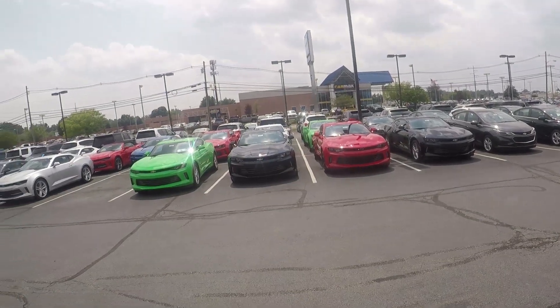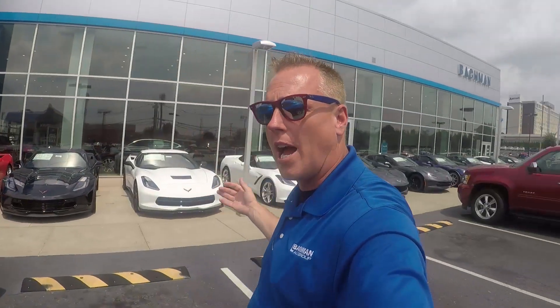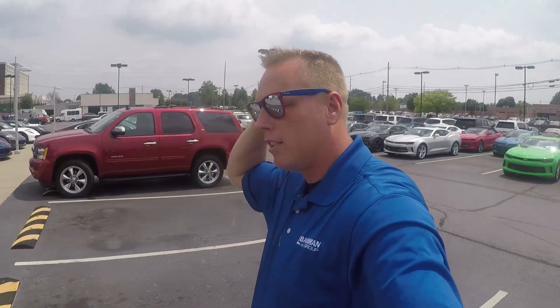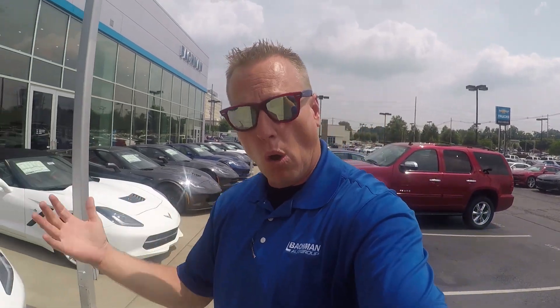I'm also one of the top Camaro salesmen as well. You can see I've got a lot of Camaros. I've got a lot of everything, being that we're a top 200 Chevy dealer. So I'm very, very involved with the Corvette and the Camaro community. Matter of fact, I own both. I own a 2016 Corvette, a 2016 2SS Camaro, and a 2015 2LT RS Camaro. So to say the least, I'm a buyer, and I've invested in the brand, and I love the brand.